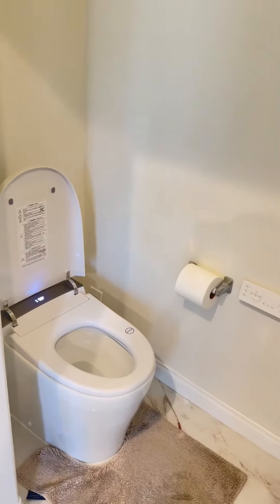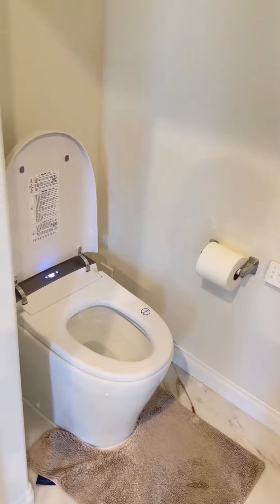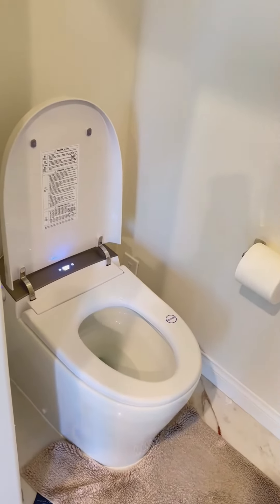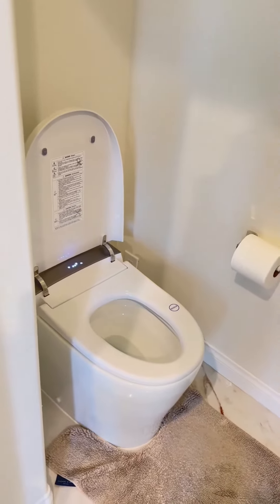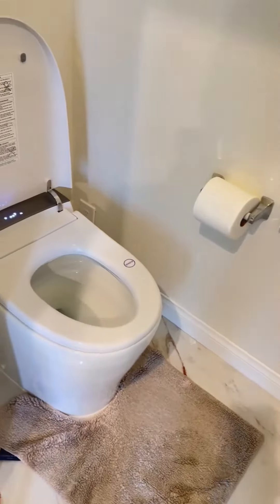Alright guys, I want to do a quick review on one of my favorite purchases of the year — this automatic bidet. It's really changed my lifestyle and I'm really happy with it.